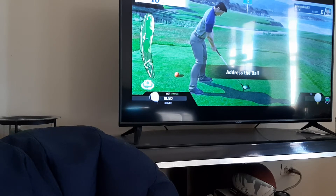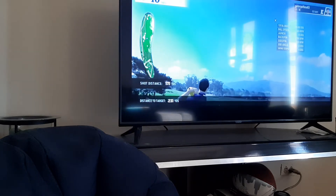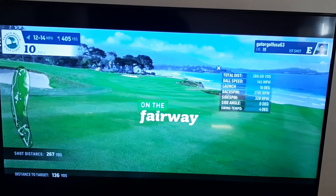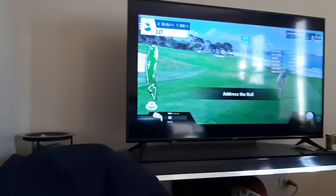All right, Phigolf - I'm gonna do a little more, just probably one hole at Pebble Beach. Hole number 10, par 4, 405 yards. Hopefully I don't hit the camera because I'm standing right next to it. 145 mile-per-hour ball speed. Drive of 269 - that might get me in birdie contention here.